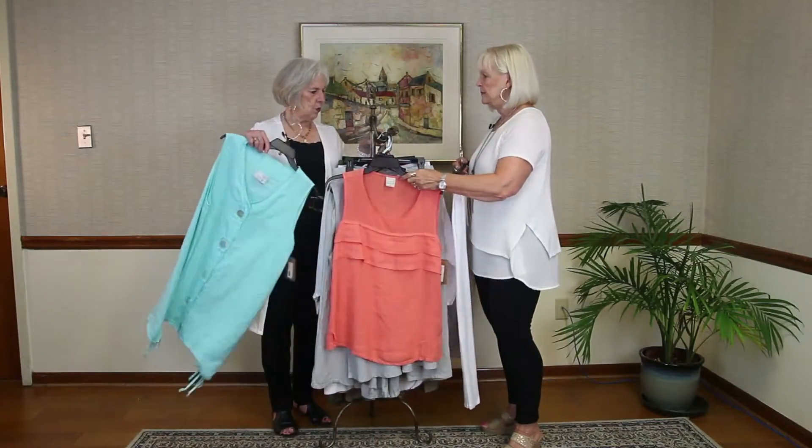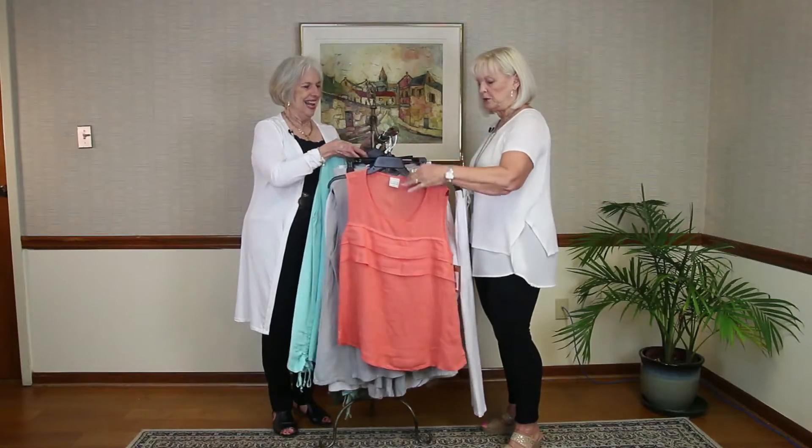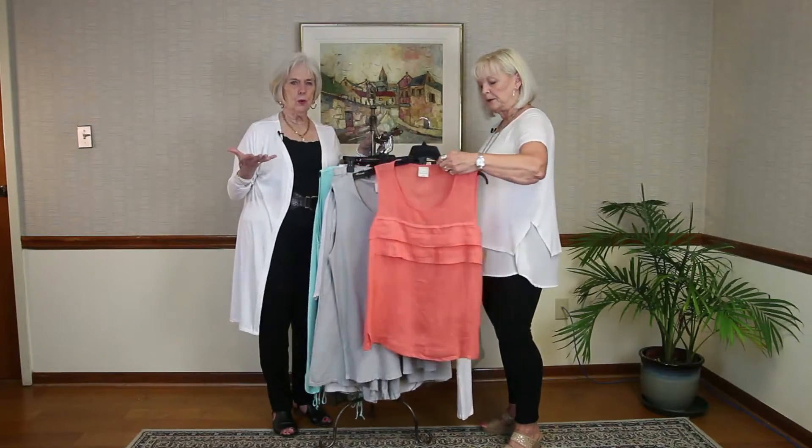And the linen — even though it wrinkles, it's supposed to wrinkle. It breathes with you.